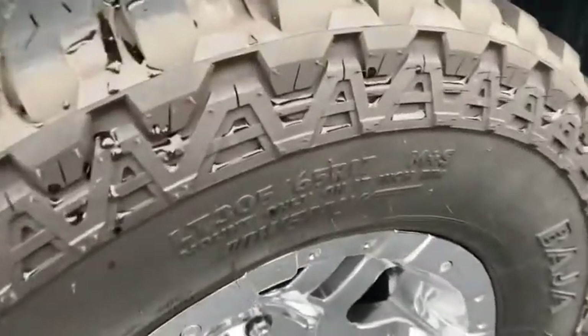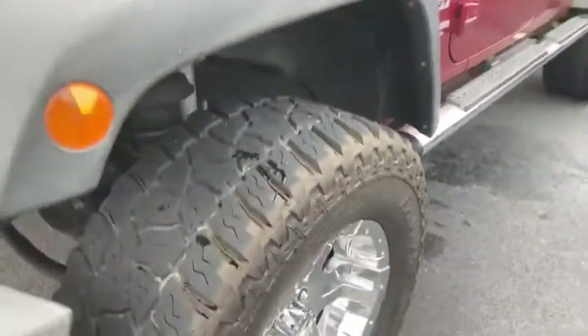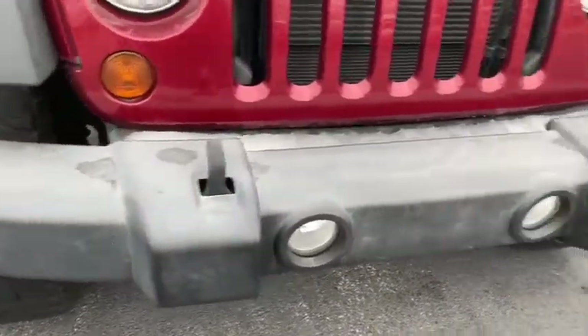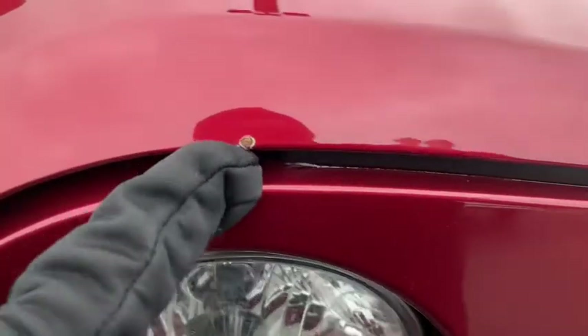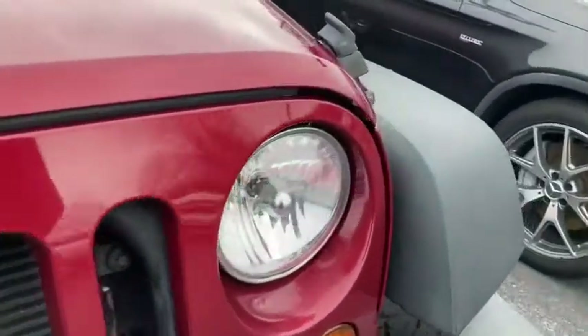Looks like 305/65/17 Mickey Thompsons, plenty of tread left. The front bumper looks like that's the original bumper there. Hood looks really good — I don't see any dings or anything. There is one little tiny spot right there above the headlight, but the grill looks good.